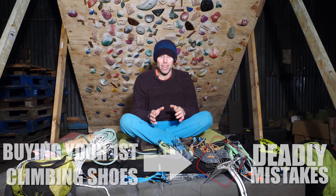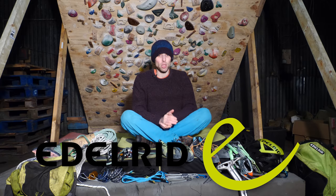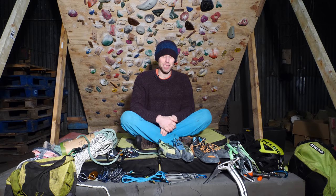Before we continue, I want to say a huge thanks to our sponsor for today's video, Edelrid. Edelrid have been my climbing gear sponsor for over a decade, and in the climbing industry they are renowned for quality, safety and innovation. So without further ado, let's fix these mistakes.